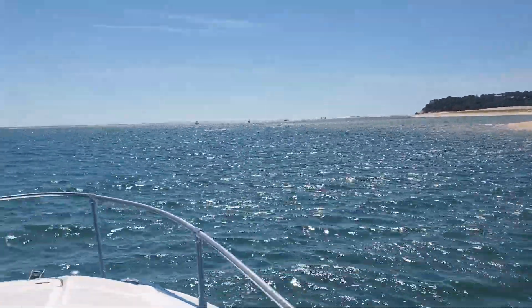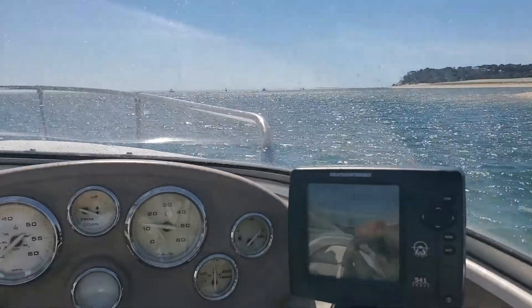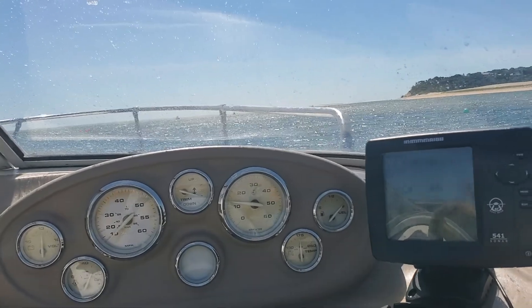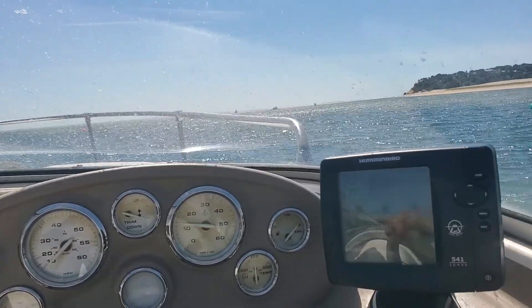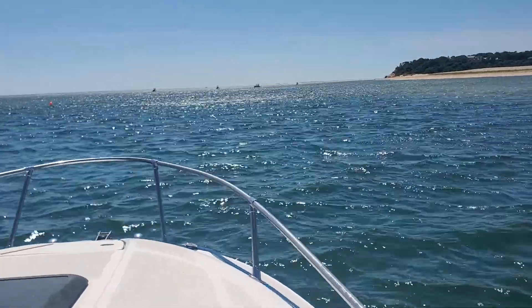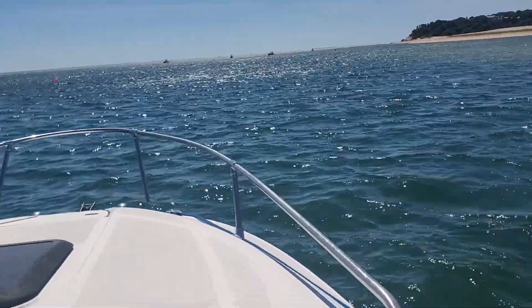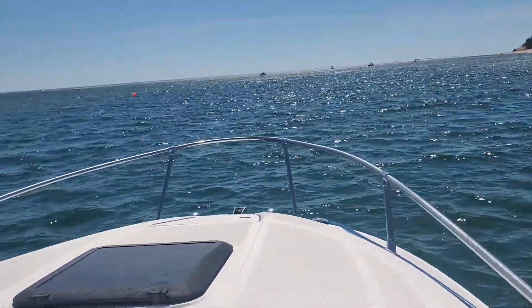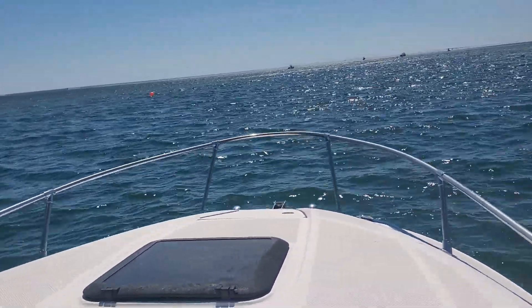Going to head north to Provincetown, back across through the bay, the canal, and back. Hopefully we'll see some whales, hopefully some sharks. Steve has a shark and whale — we're in the seal tracker app, which shows you where the tagged ones are. So we'll go see if we can find some.